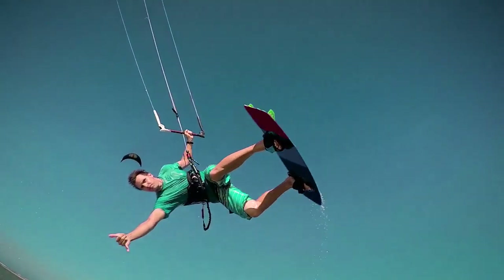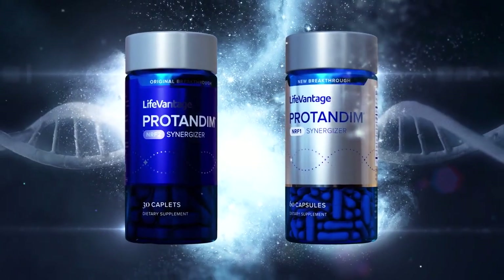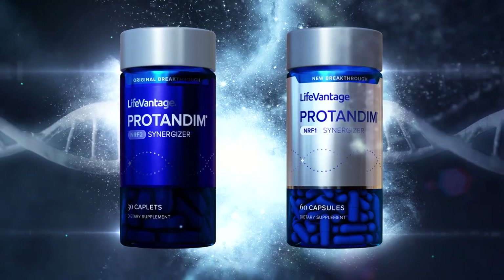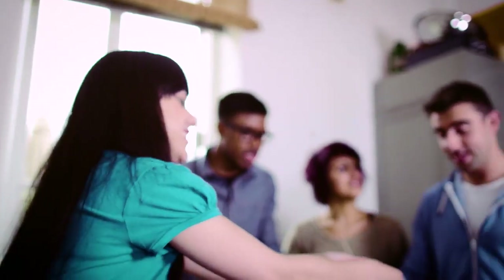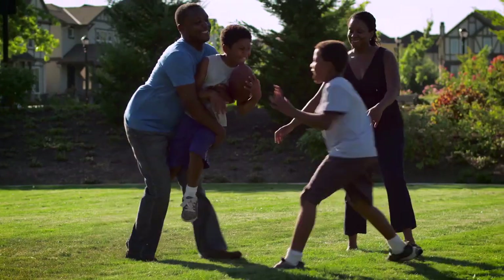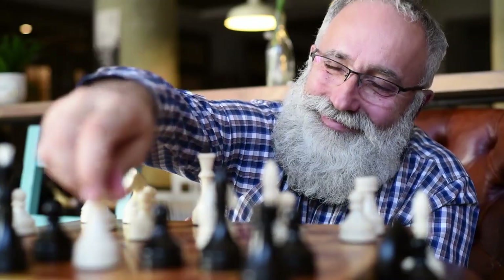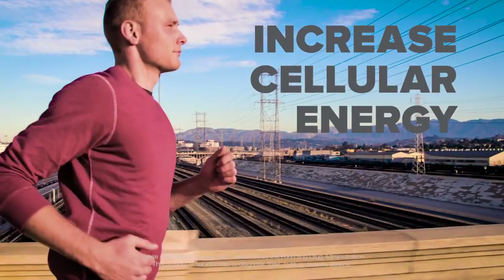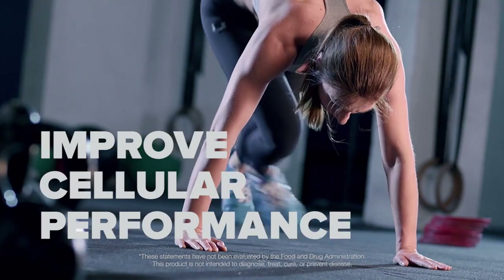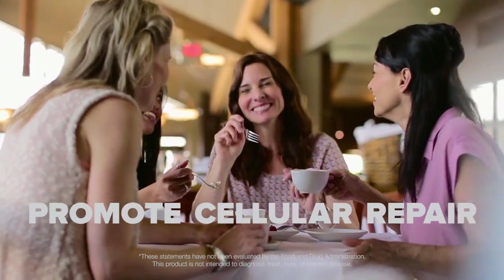It protects the ones you have and restores youth to your body. Protandim NRF1 Synergizer combined with the Protandim NRF2 Synergizer gives us a new way to improve cellular health by supporting healthy mitochondrial function as we age. LifeVantage NRF1 Synergizer works to increase cellular energy — ATP — and improve cellular performance, enhance cellular health and promote cellular repair.